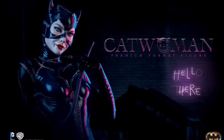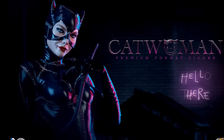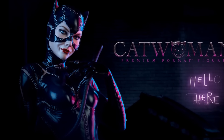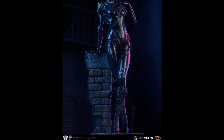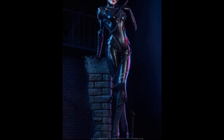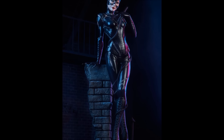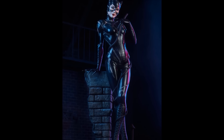Hello everyone and welcome back to the channel. I just wanted to share this preview of the new Catwoman premium format statue based on Michelle Pfeiffer's version of Catwoman from the 92 film Batman Returns. I saw the original preview image — I think it was just two images they released — and I knew I was going to be very tempted to get this, but now that all these images have been released, I am really, really liking it.